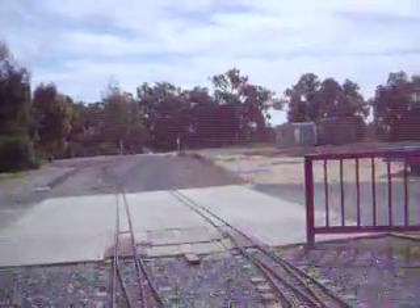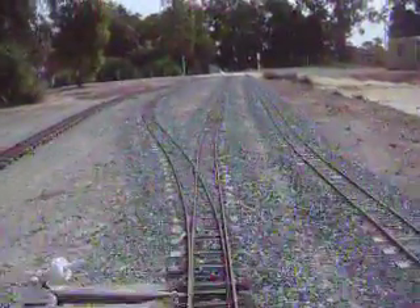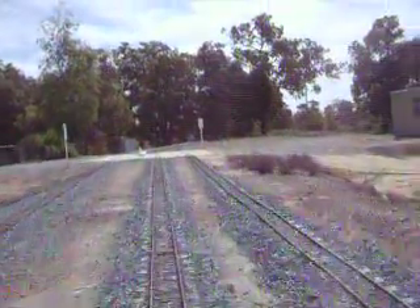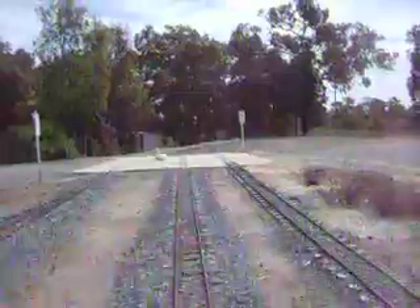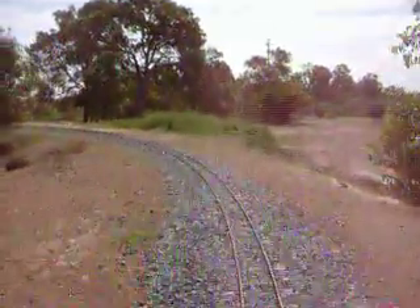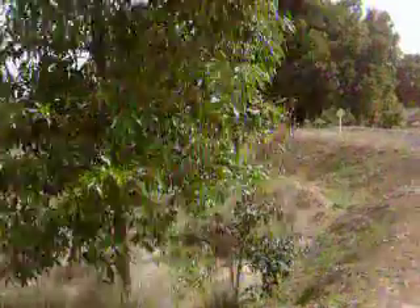Coming down to where the main station will be eventually. There we go. That's how it goes off really soon.